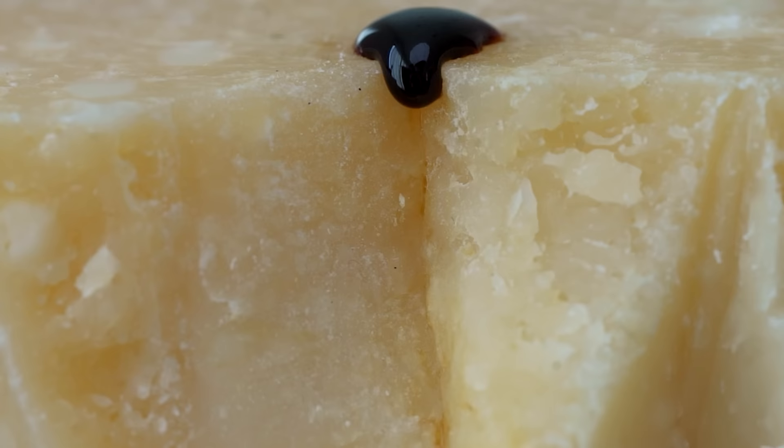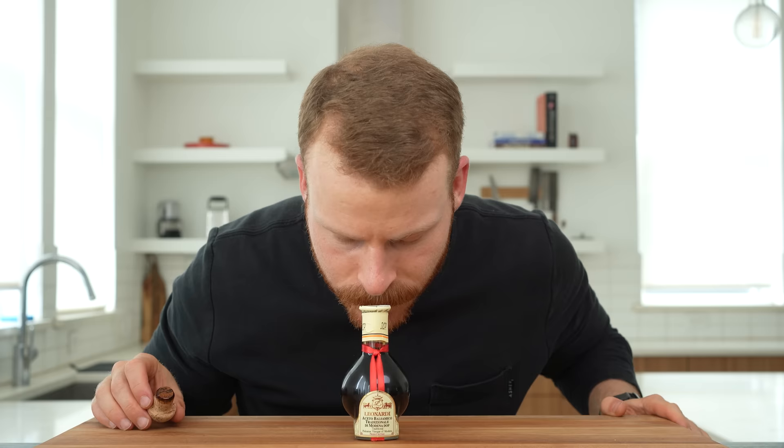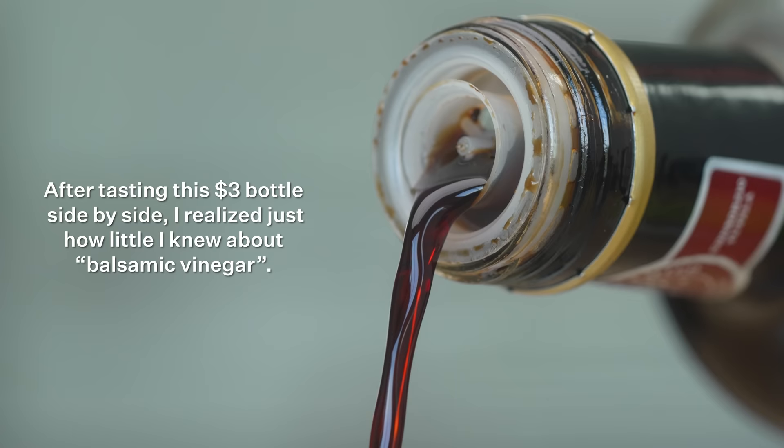What if I told you you have probably never tasted real balsamic vinegar? That is, unless you remember spending over $100 on a tiny bottle, and the liquid that came out was syrupy, sweet, sour umami. It has an age complexity that is completely different than the $4 bottle that I grew up using, which is thin like water and dominantly sour.